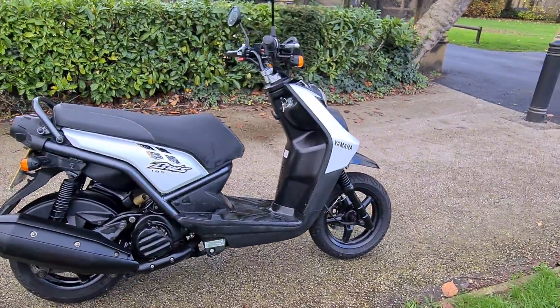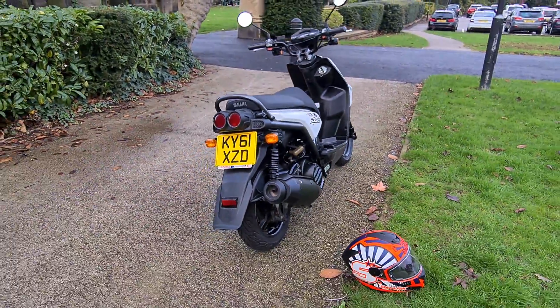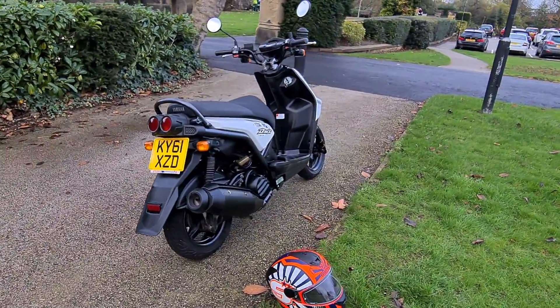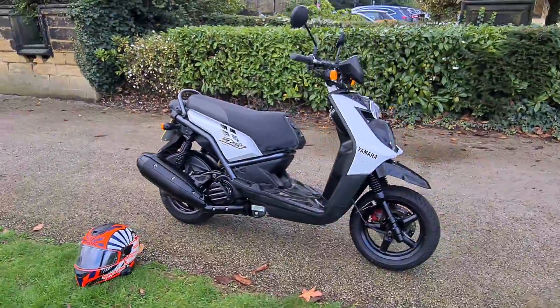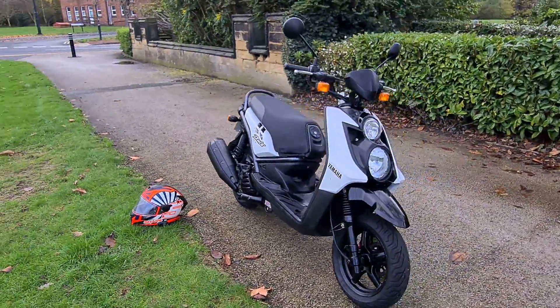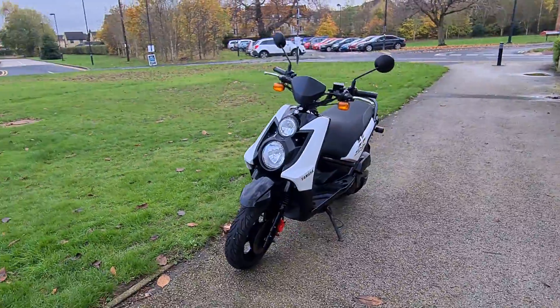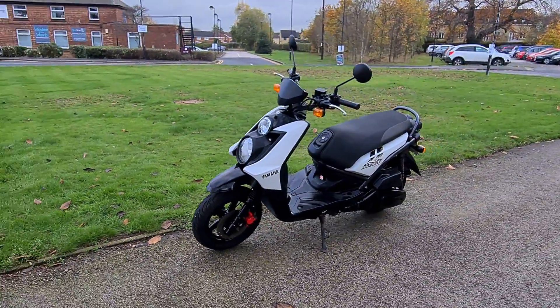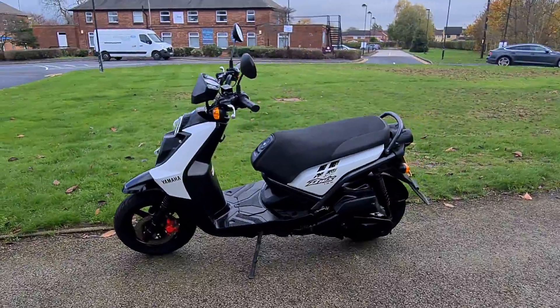This one's only covered 12,000 miles and is in absolutely fabulous shape. We've just serviced the bike, fitted two new Michelin tires front and rear, and it's also got 12 months MOT, so it's ready to ride away. Unlike a lot of the Chinese bikes on the market at the moment, this is a proper Japanese Yamaha and you get quite a lot of build quality and reliability.